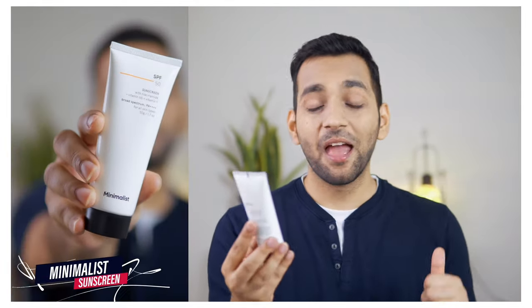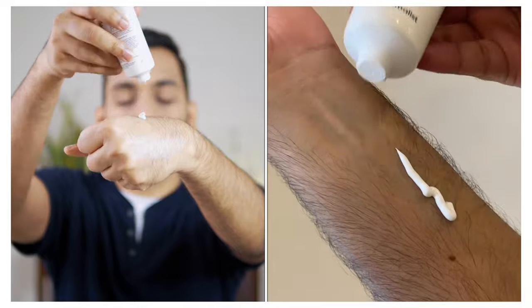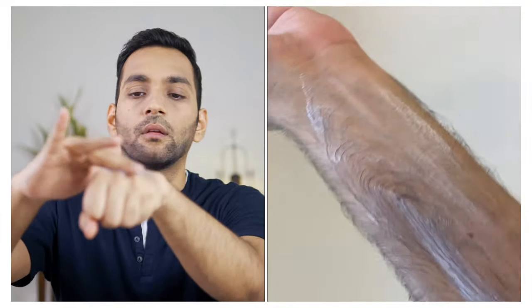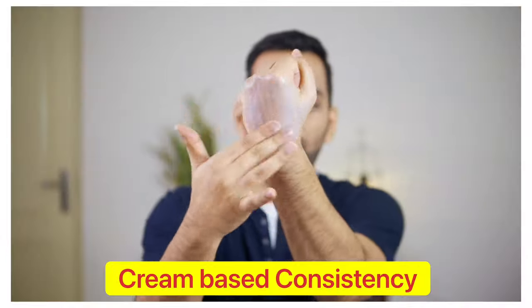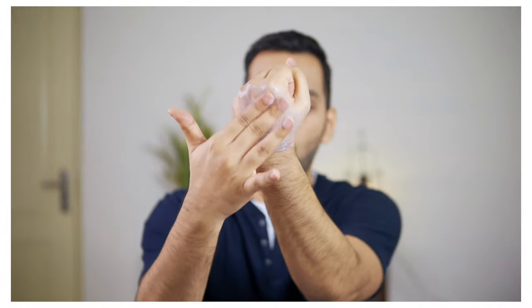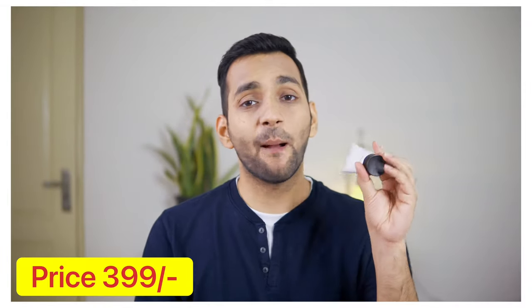Next is from the brand Minimalist. I wanted to try this because I have been seeing a lot of ads for it on YouTube and Instagram. It has SPF 50 with niacinamide, vitamin B5, and vitamin F, and is suitable for every skin type. The consistency is cream-based and it absorbs into the skin, though it has a slight white cast. It is priced at ₹399, which is super affordable.